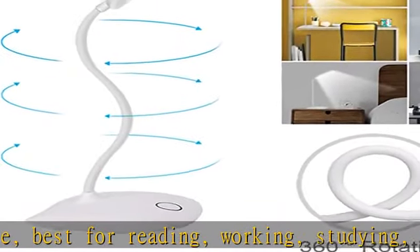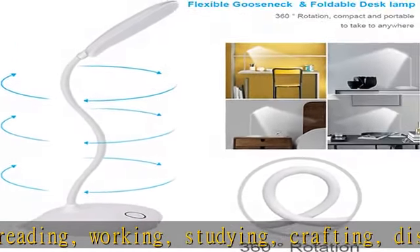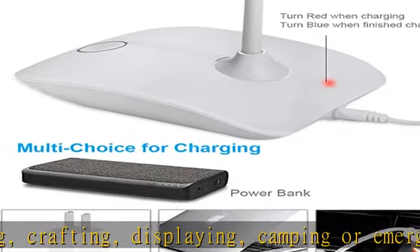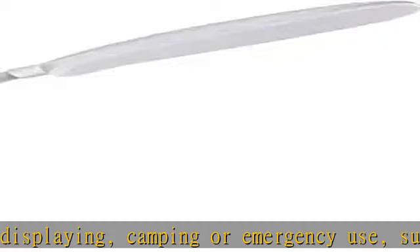Energy saving LED light — 5W bright LED glow, 400 lumens at full brightness, no flicker, no dark area. Protect your eyes from fatigue.